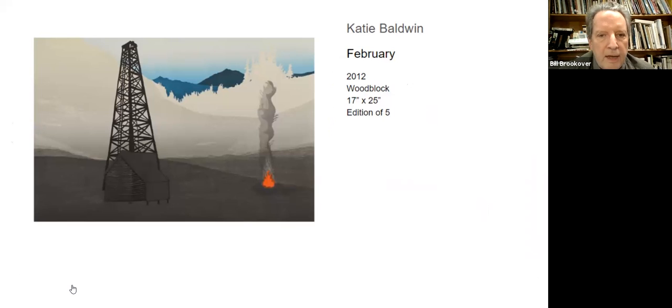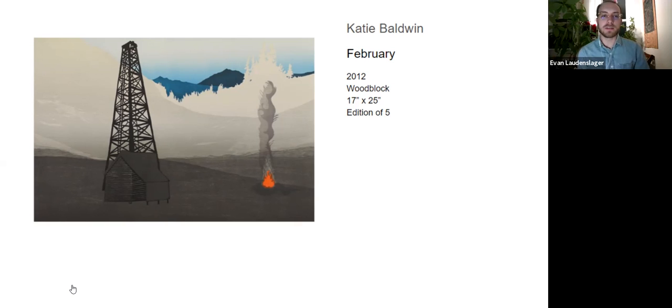Katie Baldwin — another printmaker in Philadelphia — again working in woodblock, with very different kinds of themes from our first two. Very intriguing. The print is called 'February.' Katie's work is both very specific and kind of very ambiguous. She has a lot of very personal scenes in her work that might mean a lot to her but are a little more difficult for us to pin down — there's a mystery to that. They're also narrative in a way that feels almost like a page torn from a book where you don't necessarily have the full story, but you have this very detailed moment.